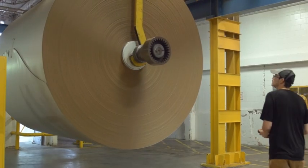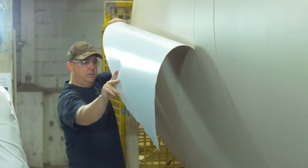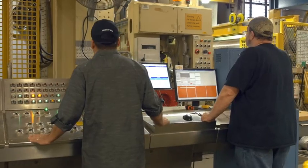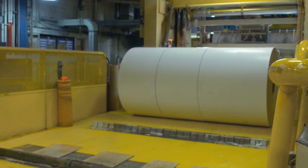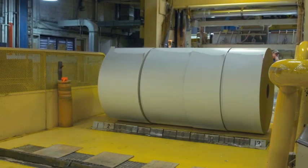Papermaking is a continuous operation so that when one reel is completed, the next one is started without interrupting the process. The enormous paper reel, weighing as much as 30 tons, is removed by crane and then cut into individual rolls according to customer needs. These rolls can be up to 84 inches in diameter and weigh 4.5 tons each.